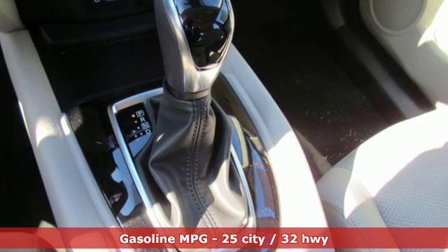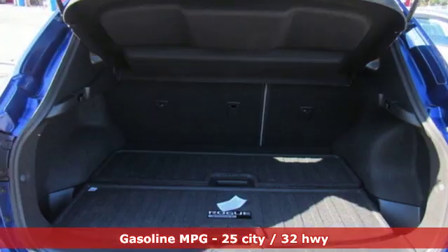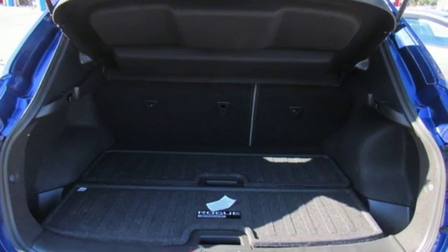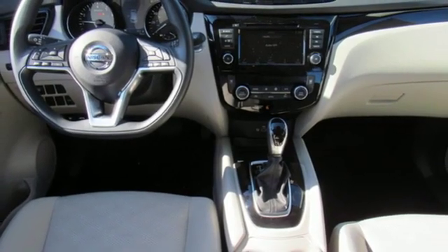A great vehicle is comprised of great features like these: inline four-cylinder engine, dual zone climate control, streaming audio, rear parking sensors, and manual tilting steering column.